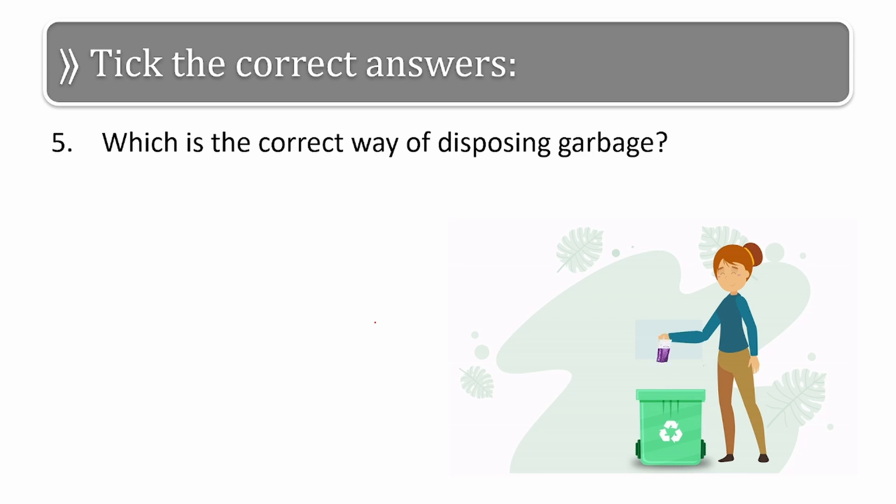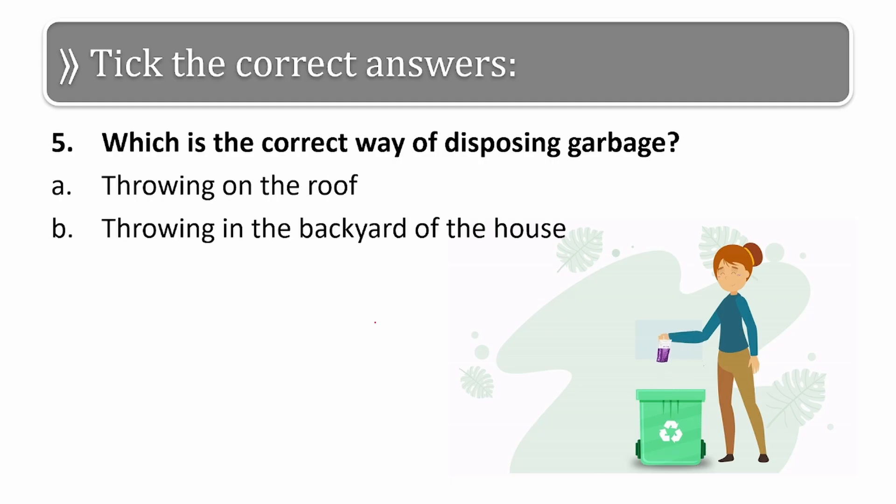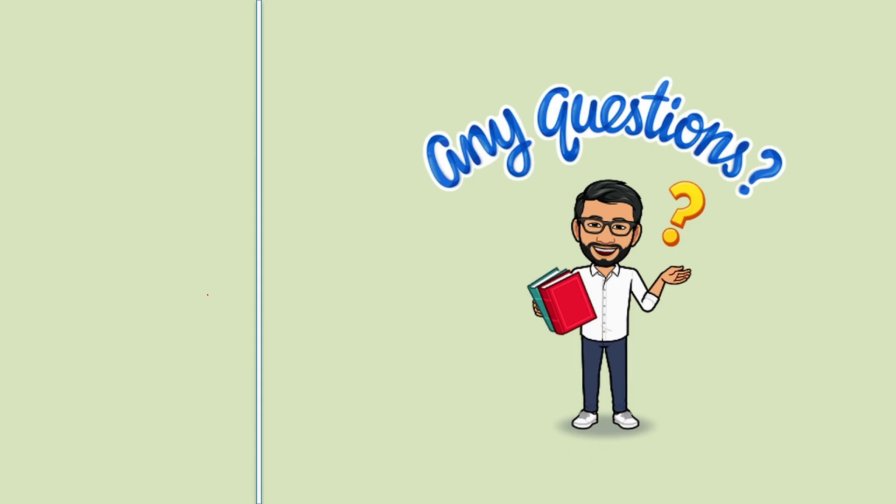The last question for the day: which is the correct way of disposing garbage? The options are throwing on the roof, throwing in the backyard, throwing into covered pits, or throwing in the playground. The correct answer is throwing into covered pits. That was all from my side — if you have any questions, feel free to post them in the comment box. See you in the next video, take care, bye bye!